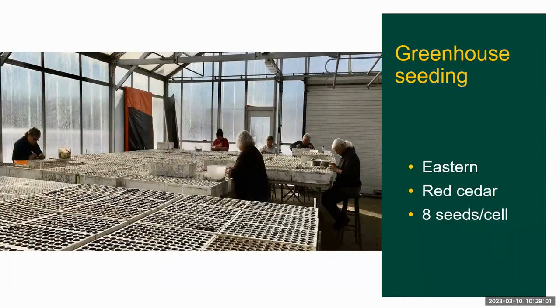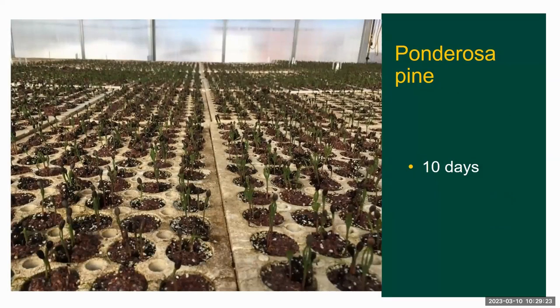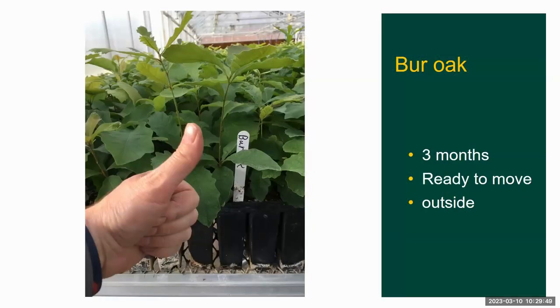Here our crew is hand seeding eastern red cedar, placing eight seeds per cell. Here's our ponderosa pine after about one week after seeding, and after only 10 days the greenhouse is turning green. We can grow two crops of burr oak in the greenhouse in one season — one started in February and a second seeding started in late May. Here's what our oak crop looks like after three months in the greenhouse: it's ready to move outside.